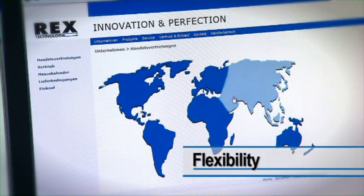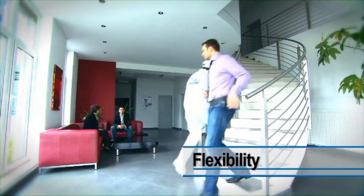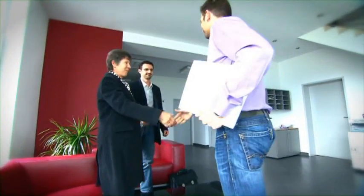Rex Technology is a global player with representatives in over 70 countries, a reliable partner who is constantly developing its market position thanks to high flexibility towards your requirements.